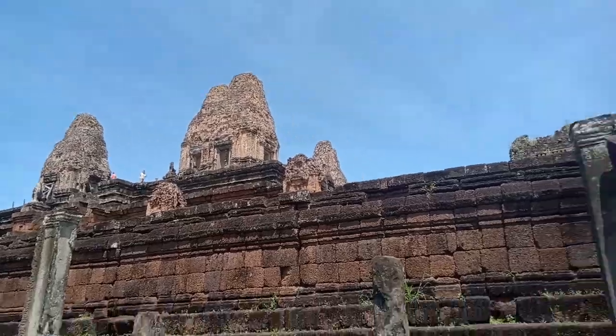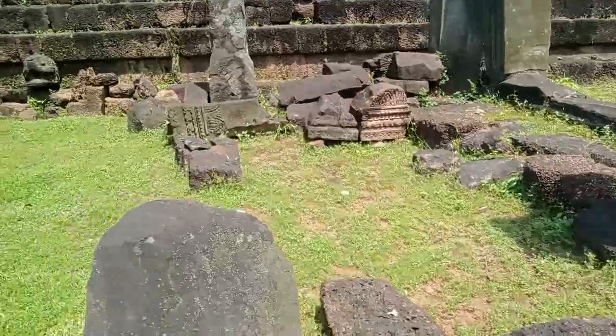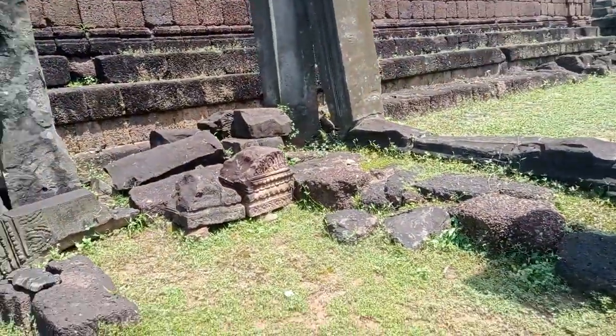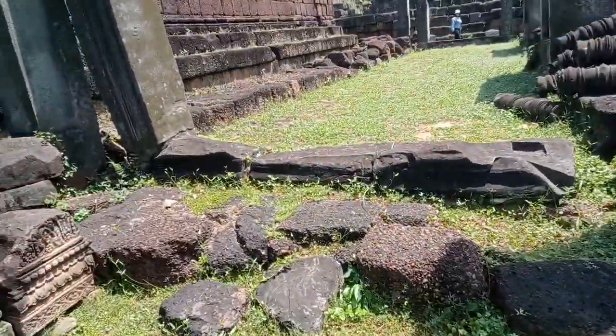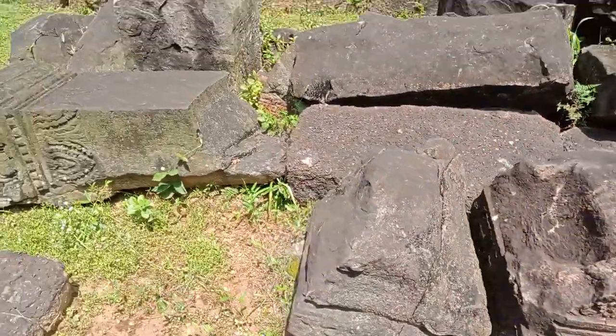Up there you can see they've got the Hindu dancers. And here we've got another — I mean, just look, this is old stuff but look at the sculptures, the sculpting.